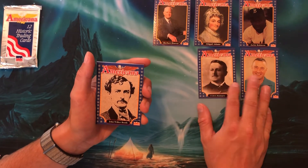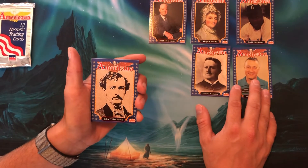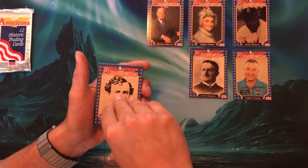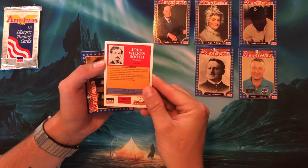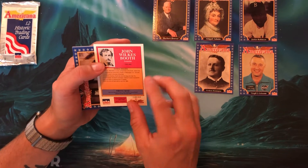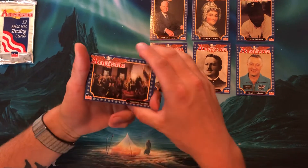John Wilkes Booth — wow, this took a turn. Yeah, he's a part of American history, but it's kind of a dark part. Most known for being an assassin — that's just who he is. Card number 210. Most known for assassinating President Lincoln.